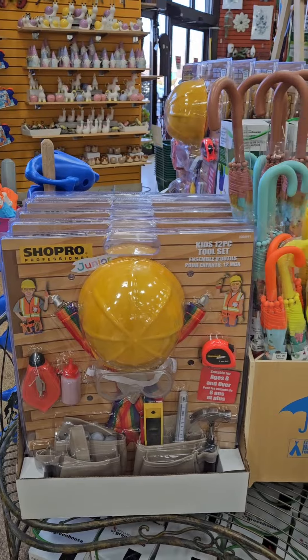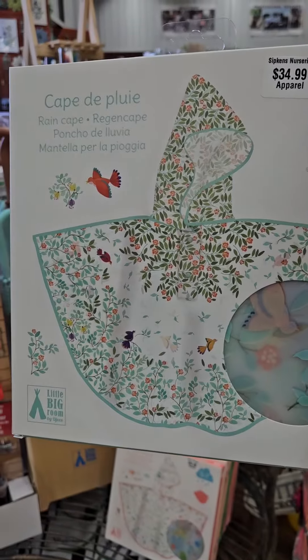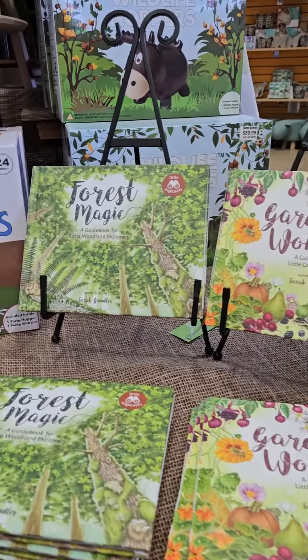New 12-piece kids' tool sets, umbrellas and matching rain ponchos. Plus a new line of kids' gardening books.